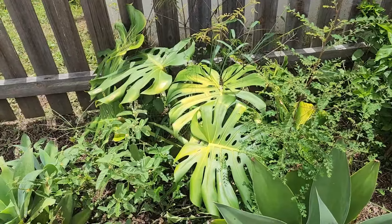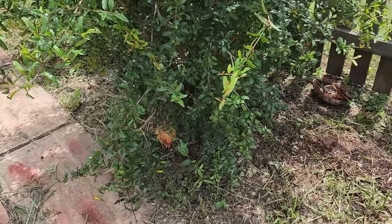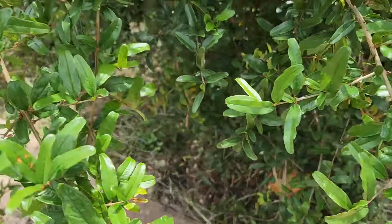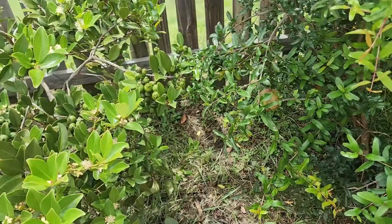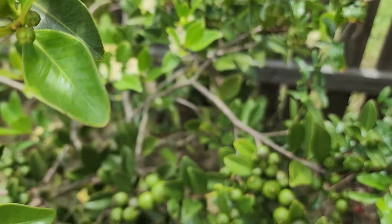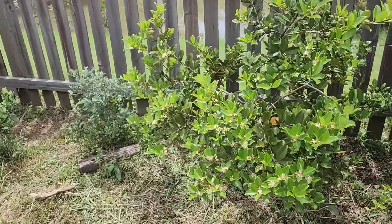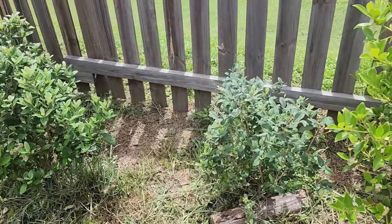Pomegranate — this one is a 'Wonderful' deliciosa. Another pomegranate, and it is fruiting at the moment. Yellow cherry guava, also known as lemon guava. Feijoa — two of them here, the pineapple guava.